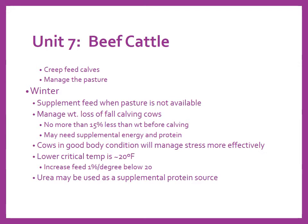Cows in good body condition score — and I encourage you to study how to properly body condition score your cattle, as that helps manage stress more effectively — have a lower critical temperature of 20°F for beef cattle. When the temperature hits 20 degrees or lower, you need to start supplementing extra energy because cattle begin burning energy for heat. Increase feed by one percent for every degree below 20. At zero degrees, you should have 20 percent more energy in your feed. Urea should be utilized as it's a very cheap and effective protein source, working well in lick tubs or lick tanks with molasses.